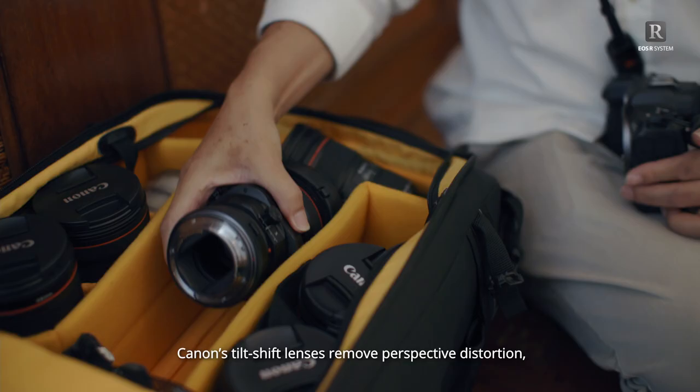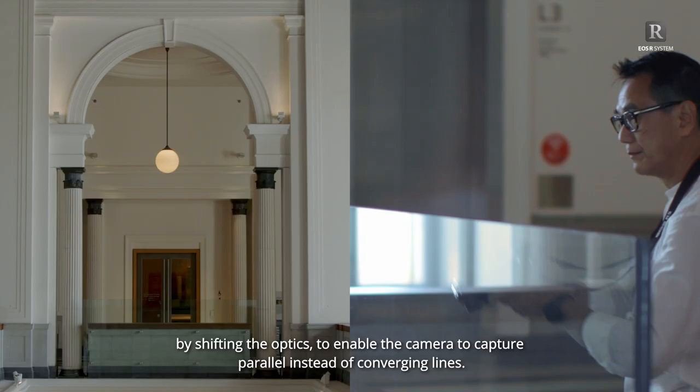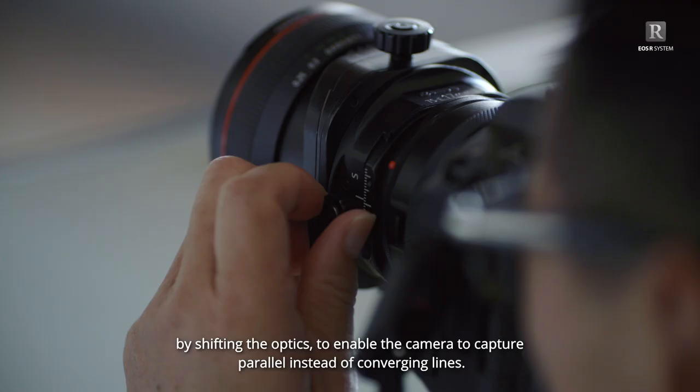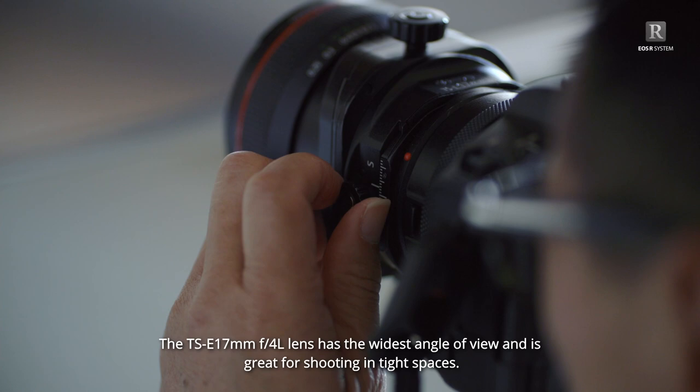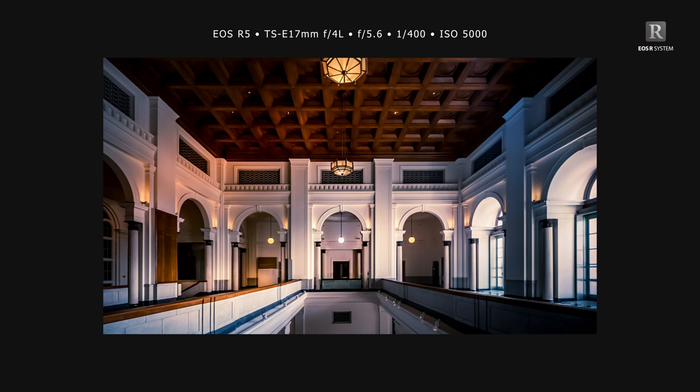Canon tilt-shift lenses remove perspective distortion. By shifting the optics, they enable the camera to capture parallel instead of converging lines. The TSE 17mm lens has the widest angle of view and is great for shooting in tight spaces. On the other hand, the TSE 24mm is versatile and produces natural-looking images for many types of scenes.